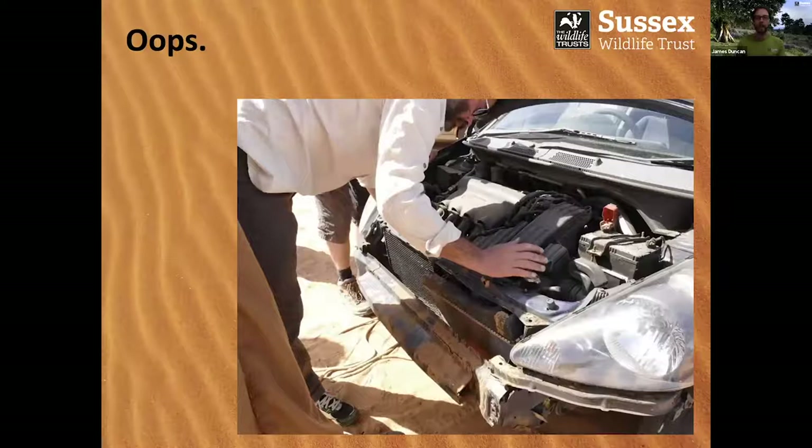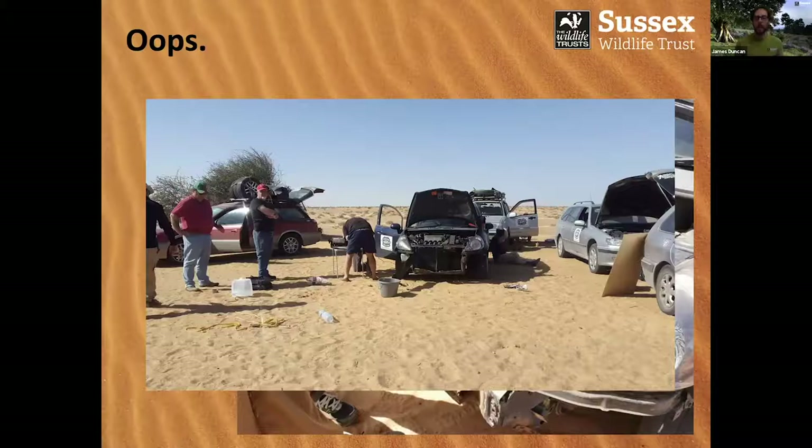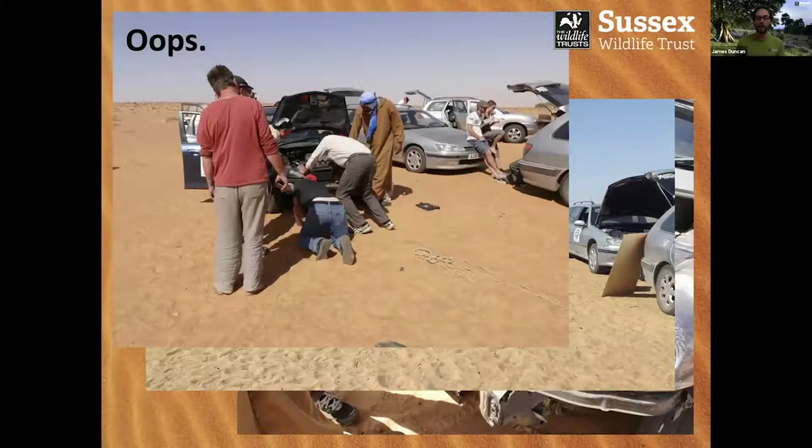Unfortunately not every car made it through the Sahara. If you're thinking of taking your Honda Jazz to the Sahara Desert, it may well not make it — and that's to do with front overhang. The Sahara is very bumpy and driving through it means your car will take some enormous frontal impacts. When you have a car like a Honda Jazz with a very short front overhang, you have very little protection for the cooling system. A cooling system in a desert is rather an essential component. So unfortunately that was pretty much the end of the Honda Jazz, and we had to put one of the four-wheel drives to work to tow it out of Banc d'Arguin.